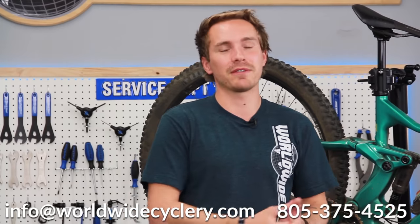There's going to be a blog below that talks about these things more in depth and the different sizes and compounds. If you're still confused on which ones you want to try out, hit us any time — email us at info@worldwidecyclery.com or give us a call at 805-375-4525. We talk to people all day every day about tire setup and are happy to help make a recommendation. Let us know in the comments: are you using WTB tires? Have you tried them? Do you love them, do you hate them, or do you prefer another brand? Hit that subscribe button and we'll see you guys in the next one.